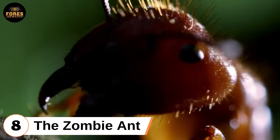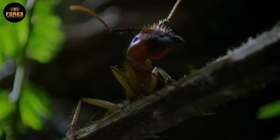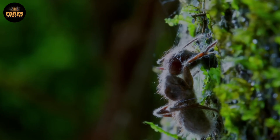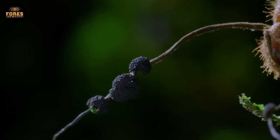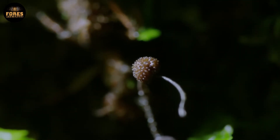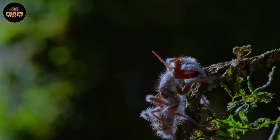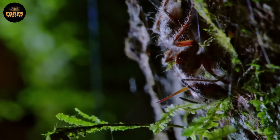Eighth: the zombie ant. Deep beneath the layers of rotting leaves in the rainforest, a strange life form completes its cycle — not by hunting, but by hijacking a host. The fungus Ophiocordyceps unilateralis infects Camponotus ants, invading their bodies and eventually taking over their entire nervous system. Once it gains control, the ant begins to behave in bizarre ways: it leaves its colony and climbs to elevated spots, like the underside of leaves, where the humidity, light, and microbial conditions are ideal for the fungus to grow.